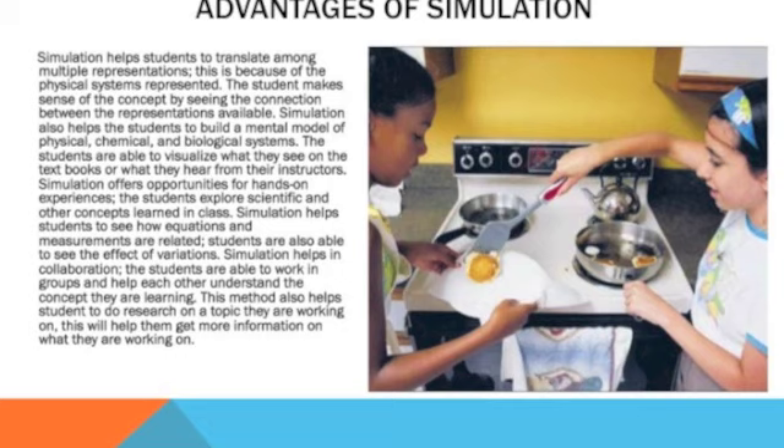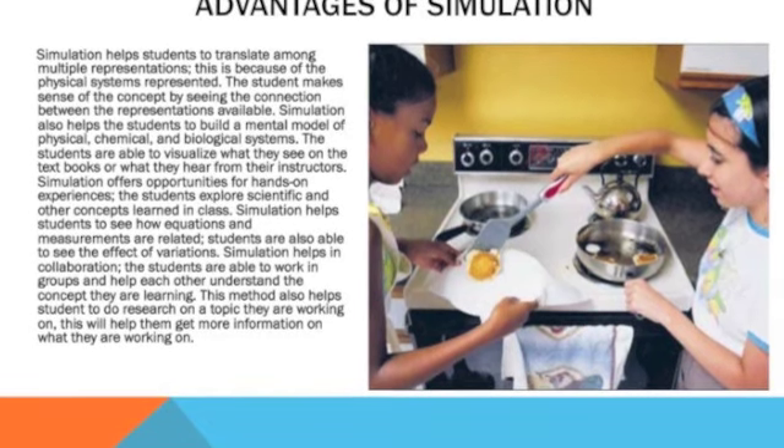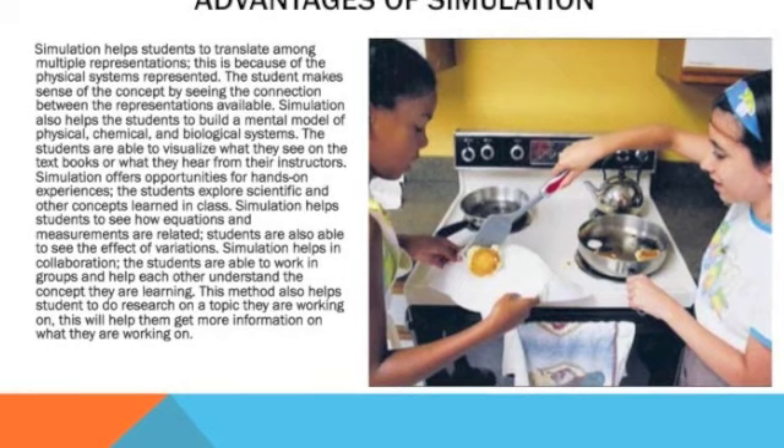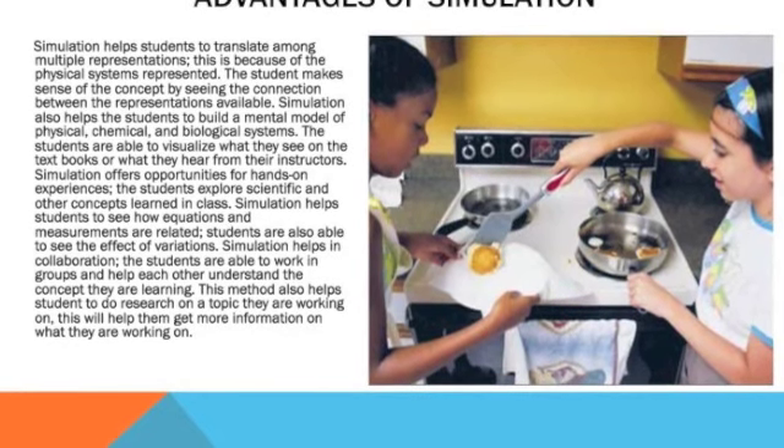Simulation also helps students to build a mental model of physical, chemical, and biological systems. The students are able to visualize what they see in textbooks or what they hear from their instructors.